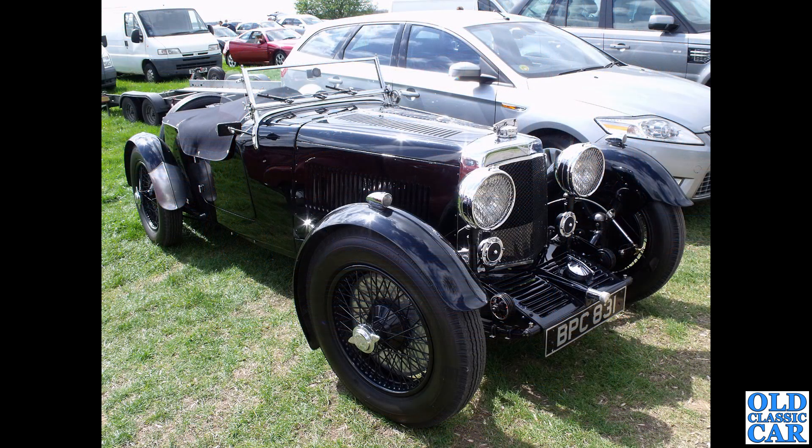Another pre-war gem: BPC 831, seen at VSCC Curborough a few years ago - an Aston Martin Le Mans built in 1933.